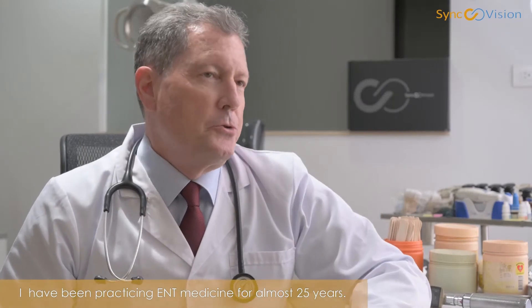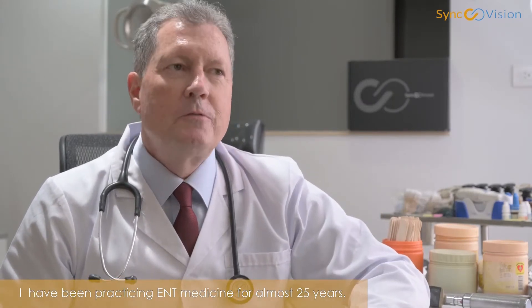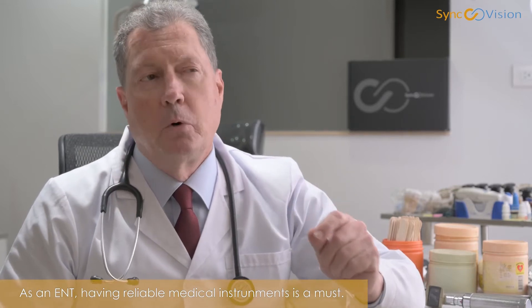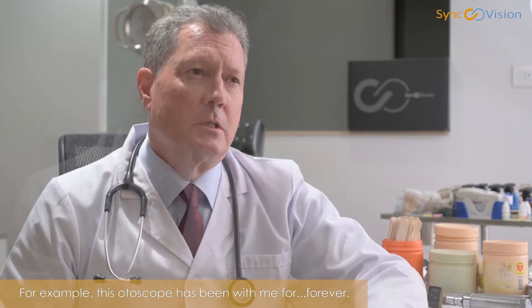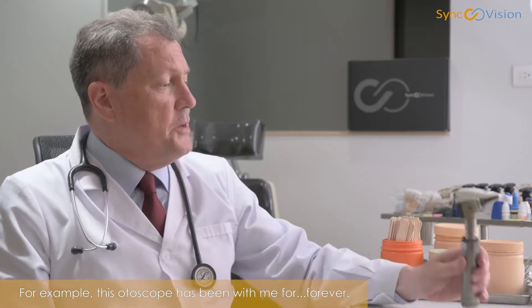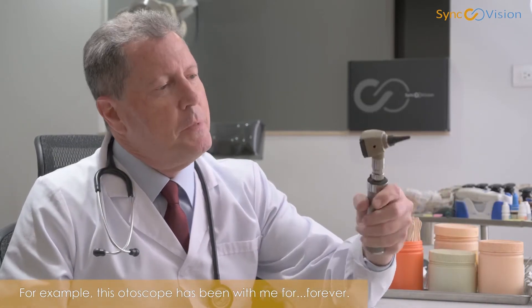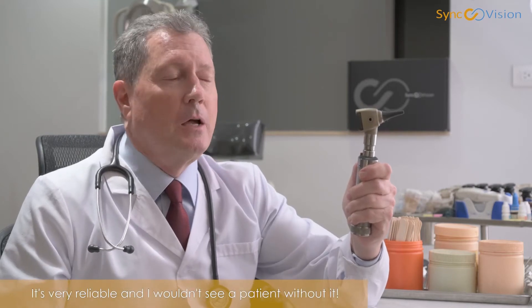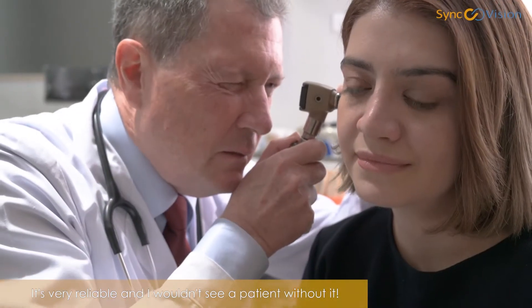I've been practicing ear, nose, and throat medicine for almost 25 years. As an ENT, having reliable medical instruments is a must. For example, this otoscope has been with me forever. It is very reliable, and I wouldn't see a patient without it.